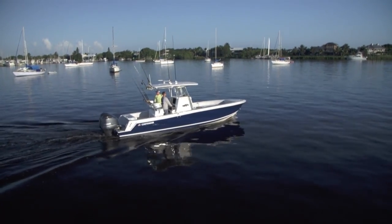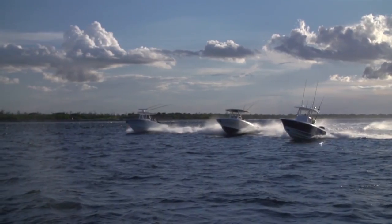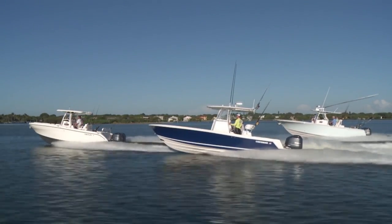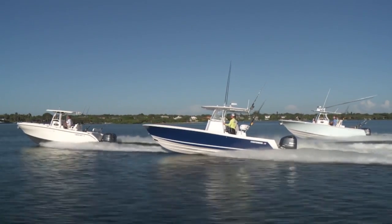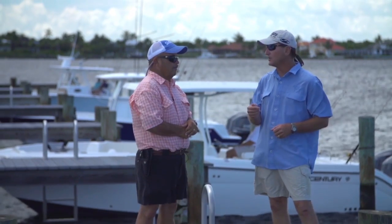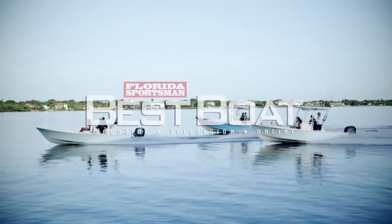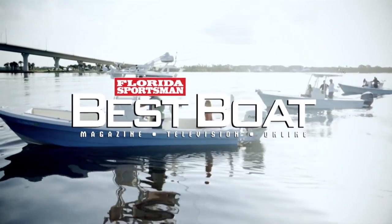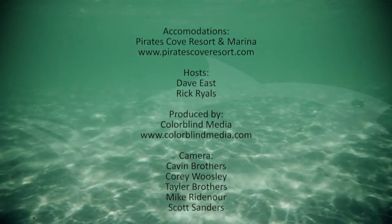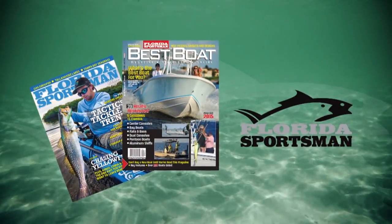If you're looking for a trailerable center console that can give you serious blue water capability while requiring only twin outboards, then a center console in the 28 to 32 foot range might just be the best boat for you. For more information on these three boats or any boats featured during Best Boat, go to floridasportsman.com, go to the boating page, and click on the Best Boat link. Join us next week when we cover 23 to 27 foot hybrid bay boats on Florida Sportsman Best Boat.